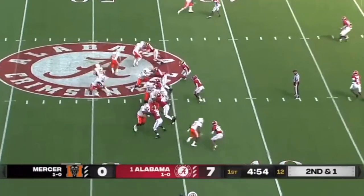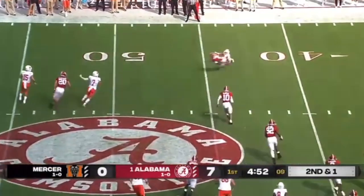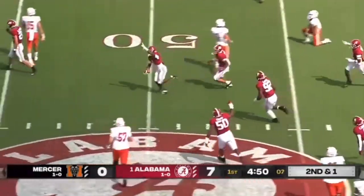Here, top of the screen, he's playing the receiver, but they're going to leak someone into the flats. He lets the receiver go and breaks in front of it for the INT. Fantastic job — just being a football player and reading.